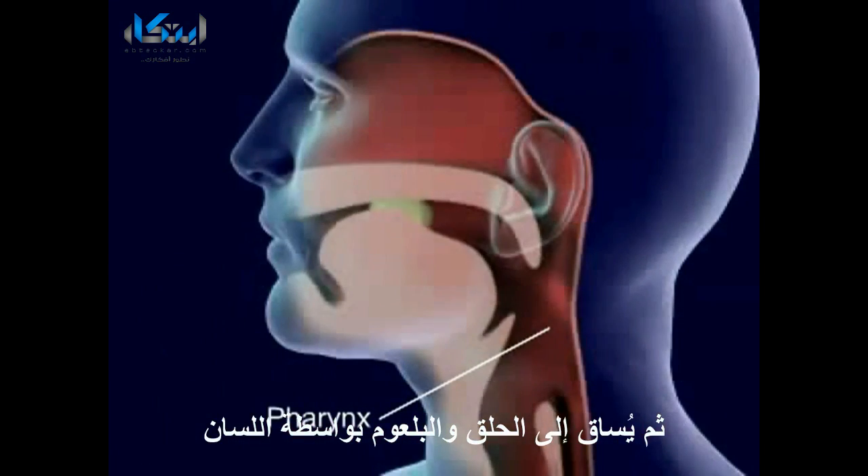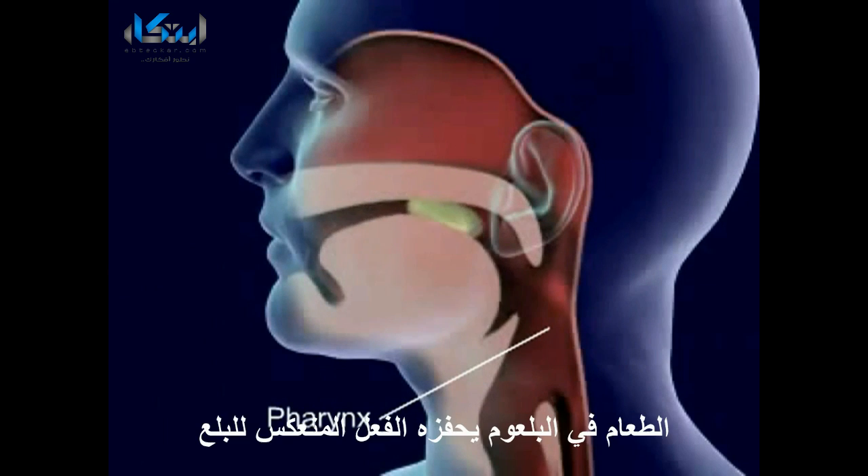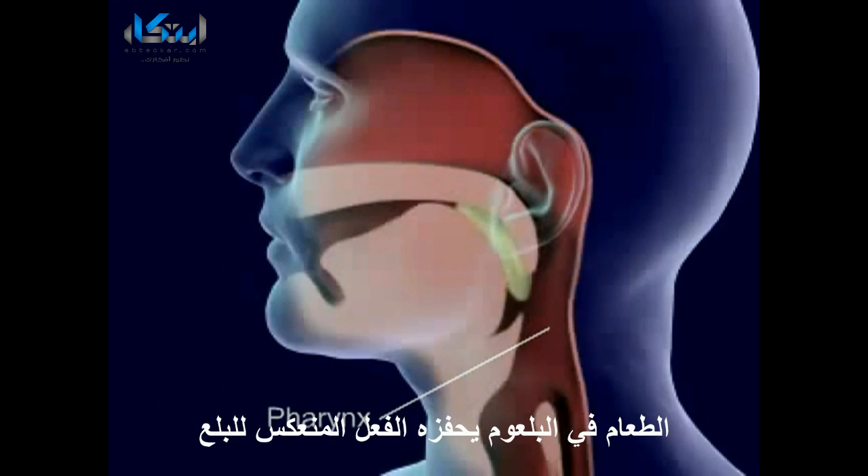Food is forced back into the throat, pharynx, by the tongue. Food in the pharynx stimulates the swallowing reflex.